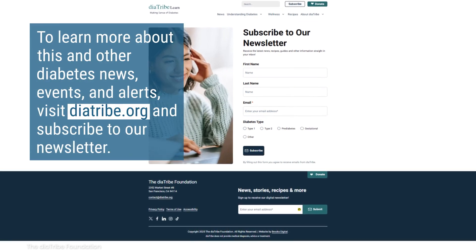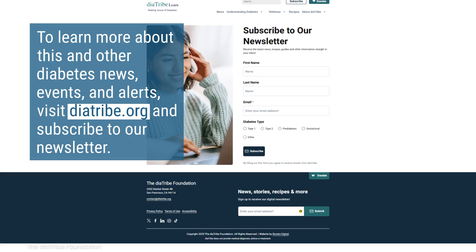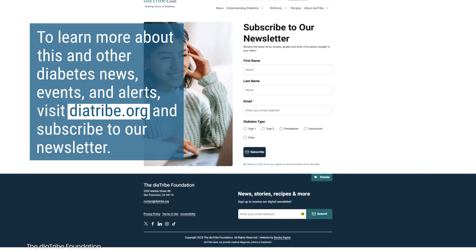To learn more about this and other diabetes news, events, and alerts, visit diatribe.org and subscribe to their newsletter.